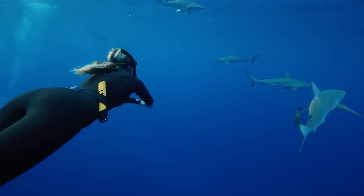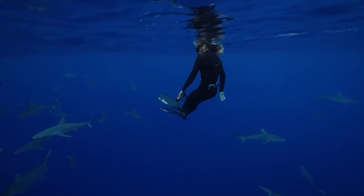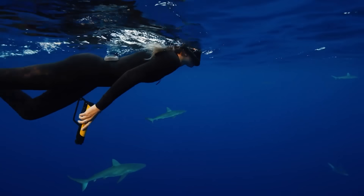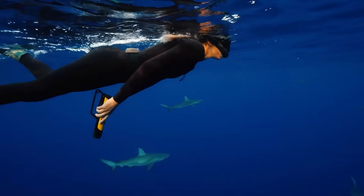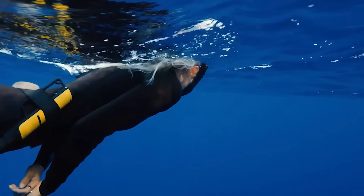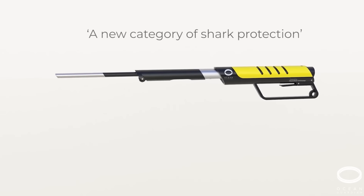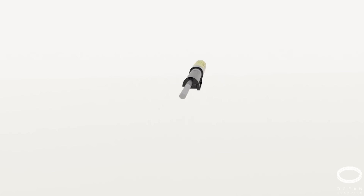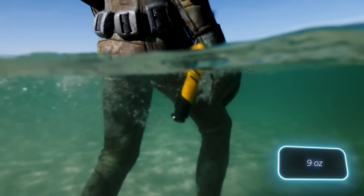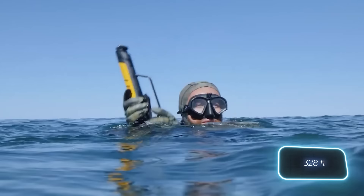If you delve into data from the U.S. Centers for Disease Control and Prevention, you might discover some surprising facts — sharks actually kill fewer people each year than cows. Yet it's shark defense that catches our attention here. Meet E-Spear, the world's first portable electronic shark repellent, weighing just 250 grams.